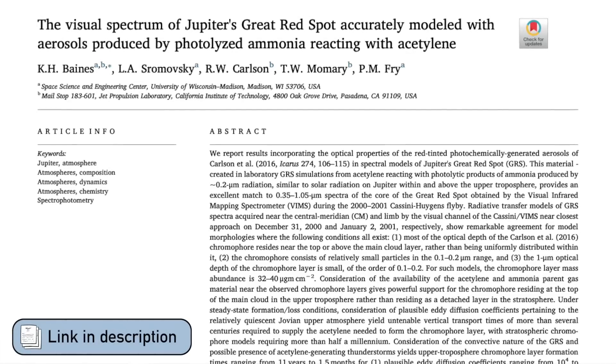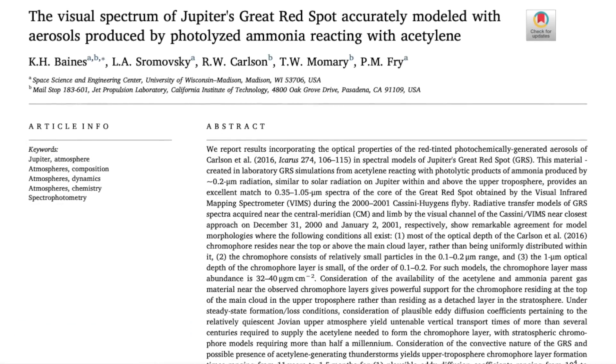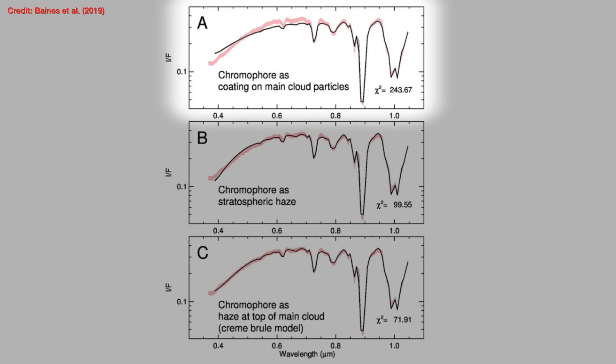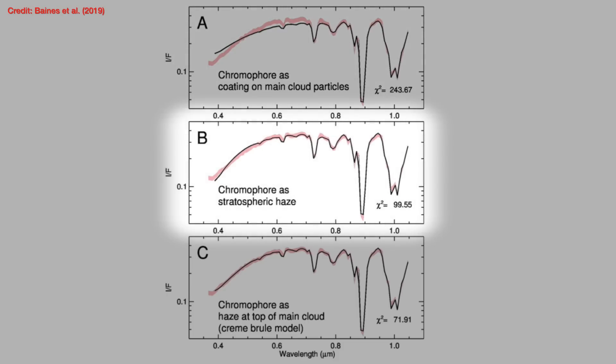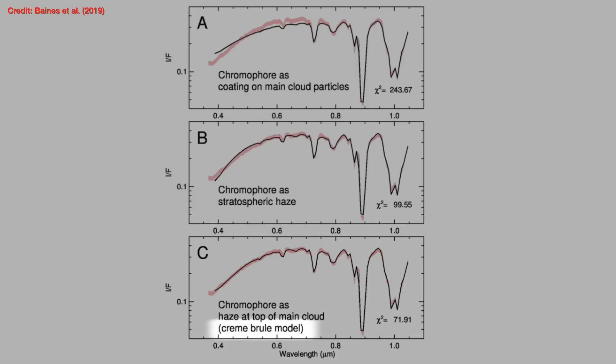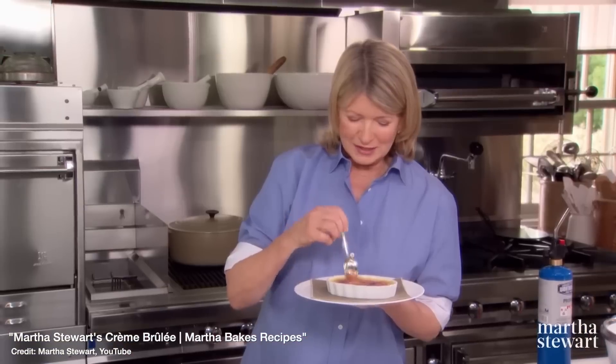This research group also looked at this problem in work led by Baines in 2019. They looked at three different models, shown in the black lines in all three panels, compared to the spectrum of the Great Red Spot from Cassini, shown as a red shaded region — shaded rather than a solid line to represent the uncertainty in that measurement. The first model in panel A has these chromophores coating all the clouds in the Great Red Storm. In model B in the middle panel, they form a haze high up in Jupiter's atmosphere in the stratosphere. In model C in the bottom panel, the chromophores form a thin layer at the top of the clouds — something the team called the crème brûlée model, analogous to that thin sugar layer on the top of a crème brûlée.